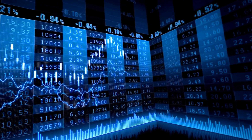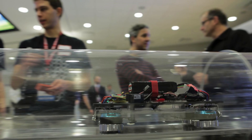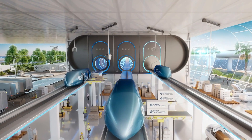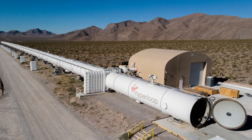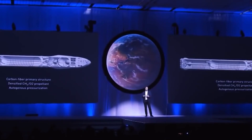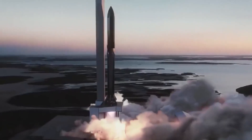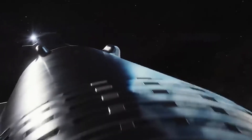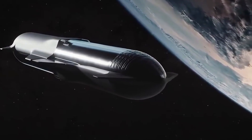Building a hyperloop to Mars presents several significant engineering challenges. Constructing a vacuum-sealed tube that can withstand the extreme conditions of space and the harsh Martian environment is a daunting task — the tube must withstand radiation, extreme temperatures, and the corrosive effects of the Martian atmosphere. The infrastructure would also include manufacturing the pods, developing the maglev technology, and building the tube itself, all requiring significant investment and expertise.